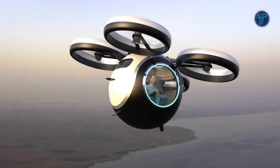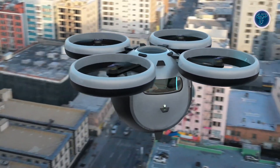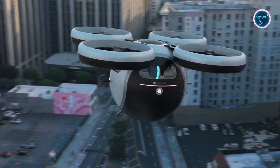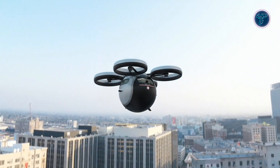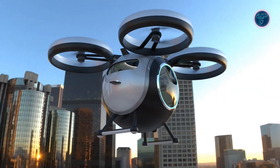Still in the prototype stage, the Stratosfera Volatile represents a bold step towards sustainable, integrated mobility. Its innovative design could revolutionize how we experience both urban and recreational travel, offering a glimpse into a future where vehicles seamlessly transition between air and sea.